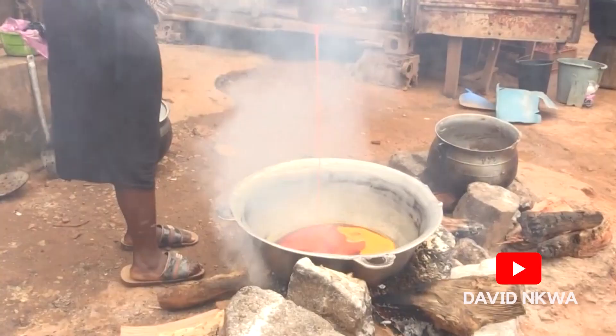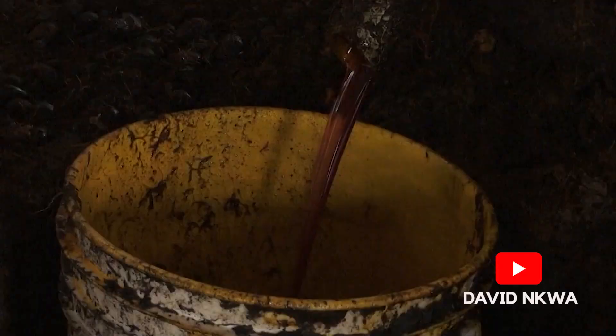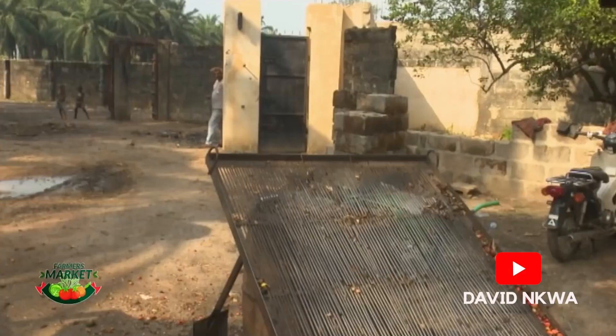There are many challenges associated with the production of palm oil and palm kernel oil in Nigeria. Nevertheless, the business seems to be very lucrative and a source of major income for many families and women in the southern part of Nigeria.